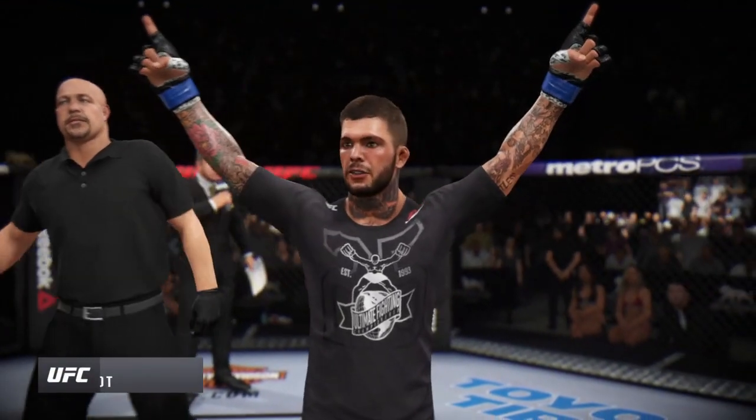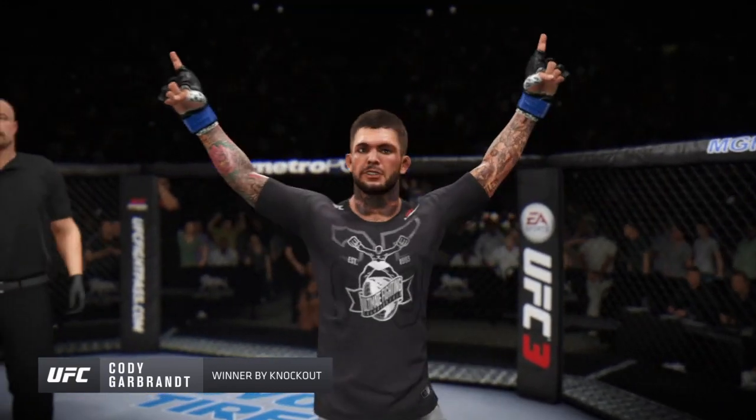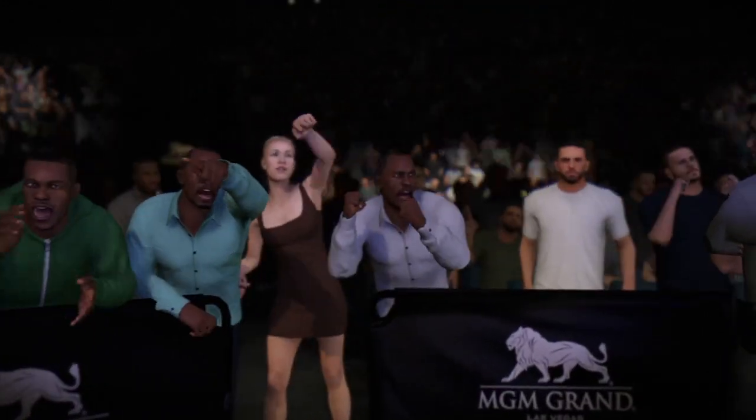All right, so congratulations to Cody 'No Love' Garbrandt, the former UFC Bantamweight champion. I thought he put it all together beautifully here tonight. He was favored to win.